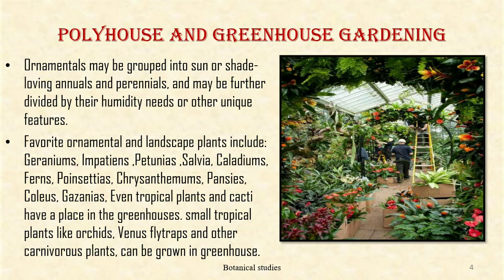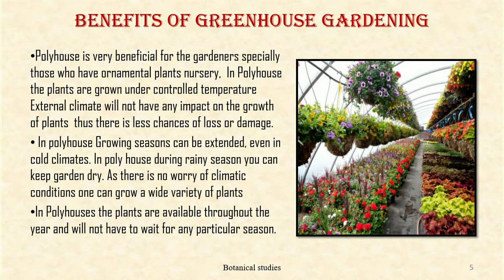Poly house and greenhouse gardening ornamentals may be grouped into sun or shade, living annuals and perennials, and may be further divided by their humidity needs or other unique features. Favorite ornamentals and landscape plants include geranium, impatiens, petunias, chrysanthemums, and poinsettias. Small tropical plants like orchids, Venus fly trap, and other carnivorous plants can also be grown in a greenhouse.